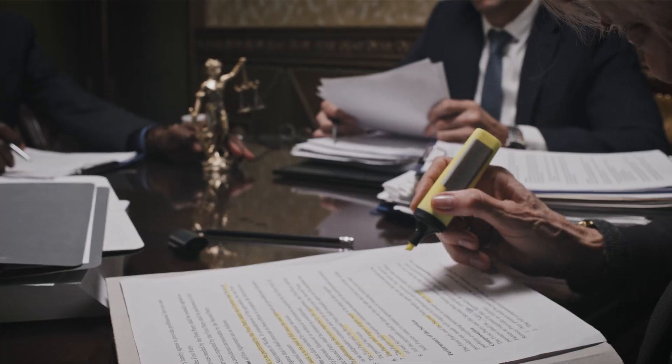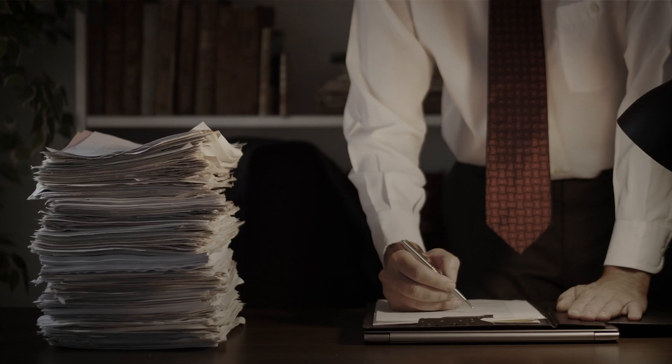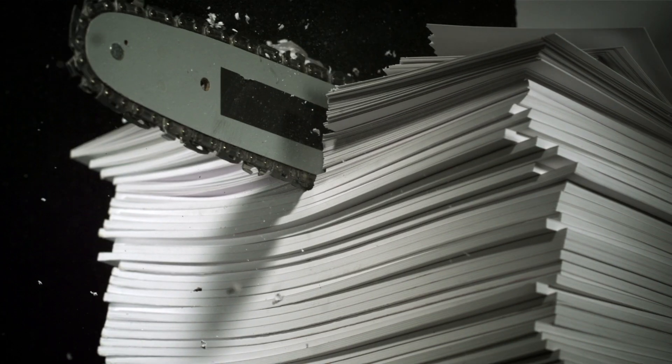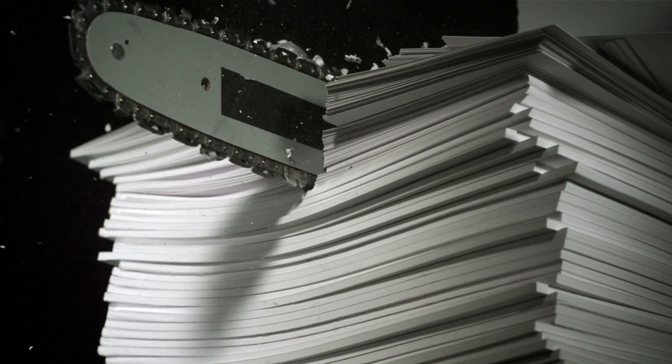With OneComply, you do exactly what you've always done when submitting an application. Except with our platform, you enter your details once, gain unlimited value from your data, and save yourself invaluable amounts of time. Generate licensing applications and submit them in any game and jurisdiction with just a couple of clicks.